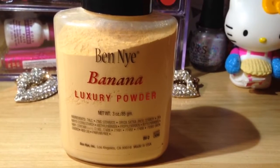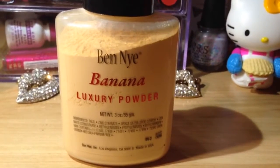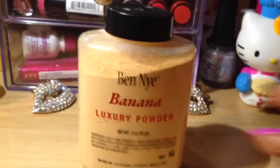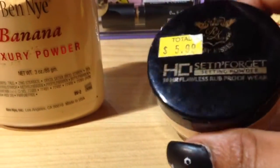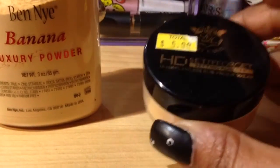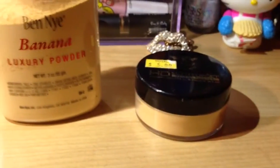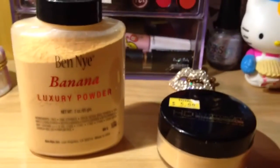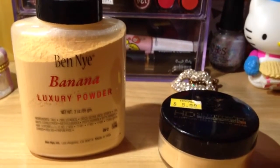This one works for me because I have a yellow undertone, though I kind of don't play it up. So I was reluctant to get this product. I saw the Ruby Kisses HD Set and Forget in the store for $6, so I picked it up. But honestly, it's a good substitute — Mr. Ben Nye takes the cake on this one. Ben Nye is absolutely a better product.